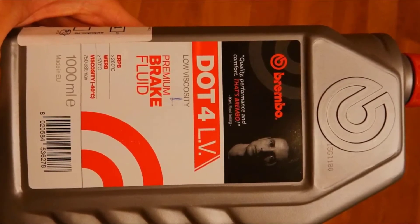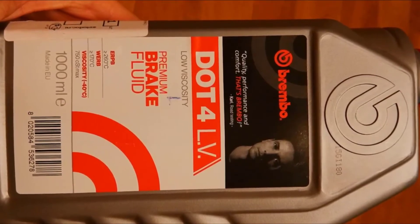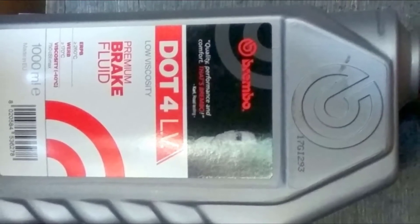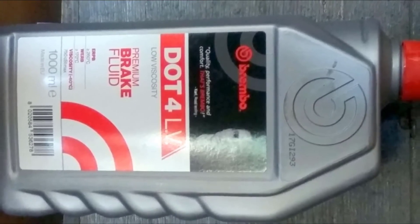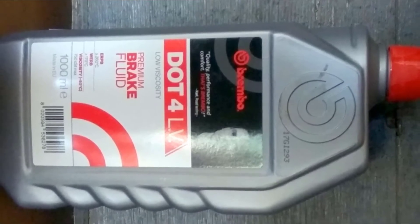Brembo's premium brake fluids have higher boiling points and reduced viscosity to protect against vapor lock. Brembo specializes in manufacturing braking systems for high-performance vehicles and motorcycles, so its products are highly regarded in the industry. Overall, it's a good quality brake fluid and the low viscosity should make ABS and stability systems work better in cold weather.